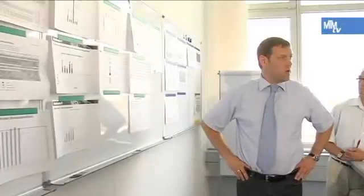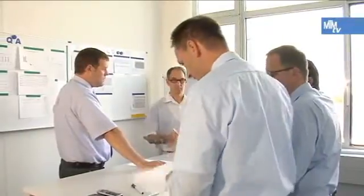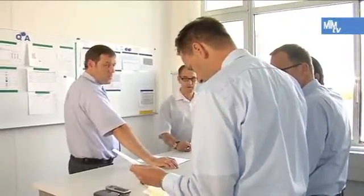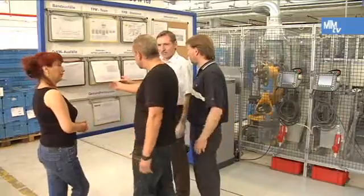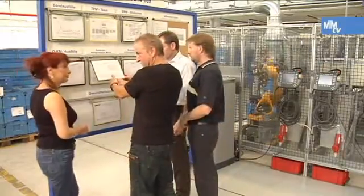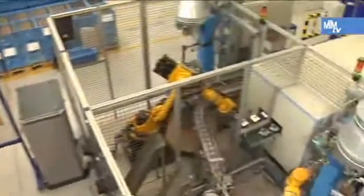All the key figures related to production are updated every day in the open data room and are discussed by the managers. The production teams analyze any deviation from normal standards and work out measures to resolve these together. The production teams are also informed about key figures in their department on the team boards on a daily basis. As a result, employees are constantly involved in the complete production process.